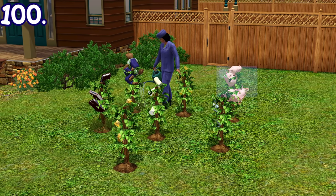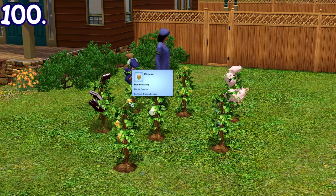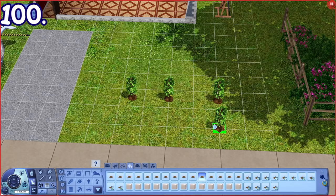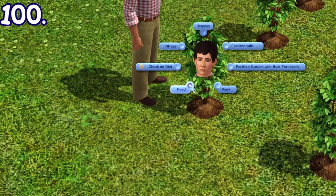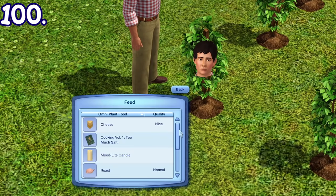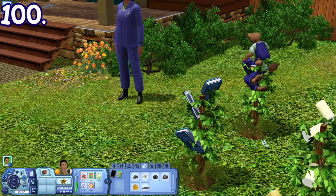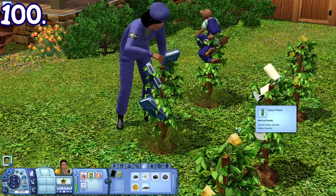There's a unique plant called the Omniplant that you can get by completing an opportunity from your phone once you have a high skill in gardening, or from fishing if you're lucky. You can also buy it through the buy debug cheat. If planted, you can feed it objects like fish, books, ingredients, or even toys. Once it matures, that item will be replicated and you can harvest it.